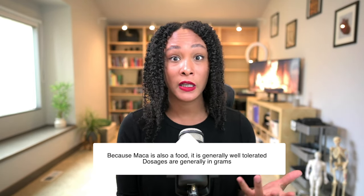And because it is a food, you see kind of a higher dosage. The part of maca you want to be using is the root, and there are different types — there's a yellow, a black, and a red.